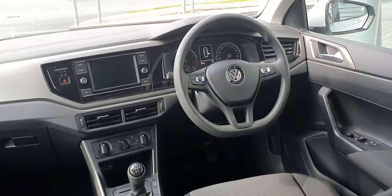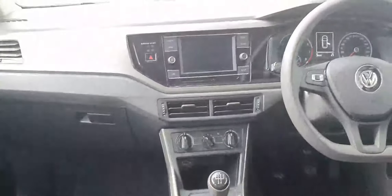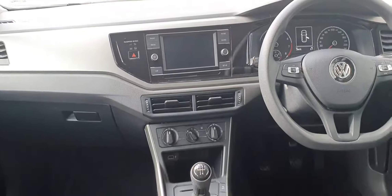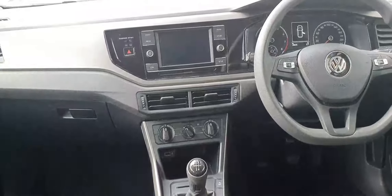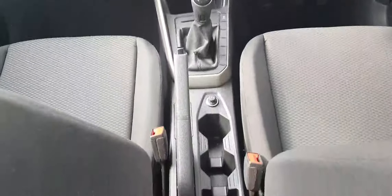In the center you have your multi-function flat-bottom steering wheel and your infotainment system. Below that you have your climate control, your USB port, and your five-speed manual gearbox with a manual handbrake as well.